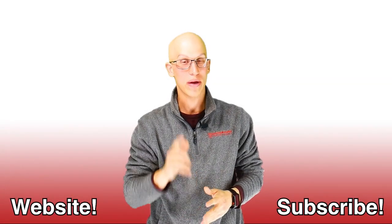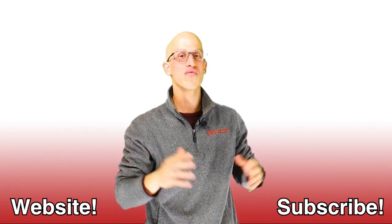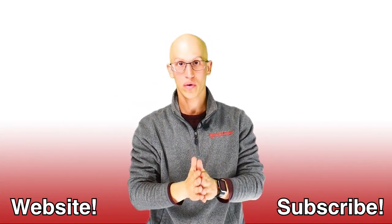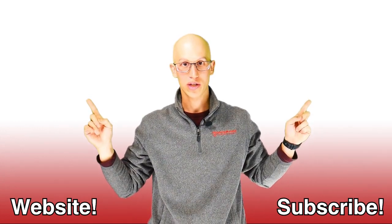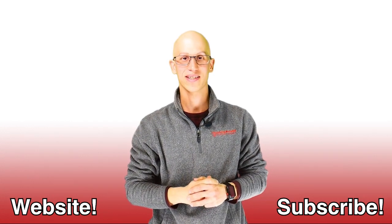Thank you so much for watching this video. If you like it, make sure you hit that like button and subscribe to our channel. If you want to continue on your road to freedom, there are more videos to watch — endless amounts. Hopefully we get to see each other one day very soon. Thanks.